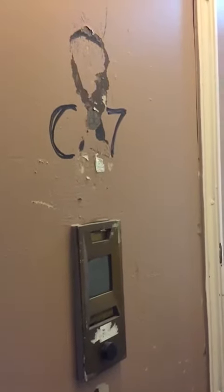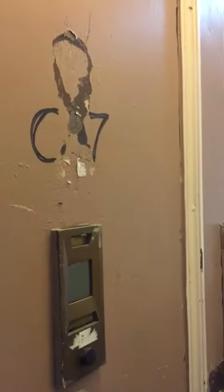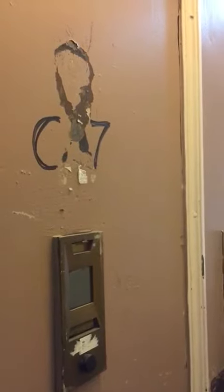This is 8223 Bay Parkway in Bensonhurst — a one-bedroom apartment with a pharmacy entrance.